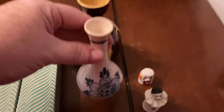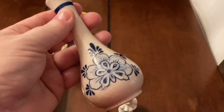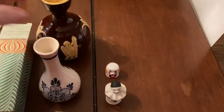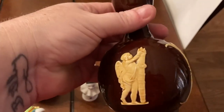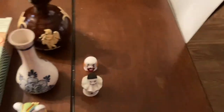We have two little mini bud vases. This one has paper stuck in it that I cannot get out, so it doesn't have anything at the bottom. Here's another little bud vase — it doesn't have anything at the bottom either, but it has like little cherubs on it.